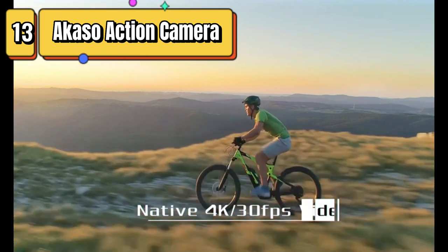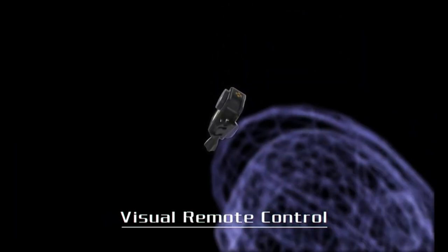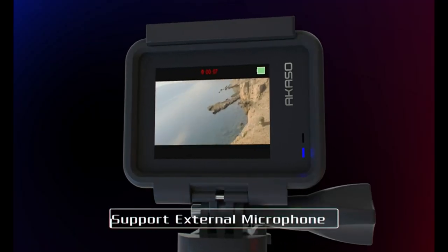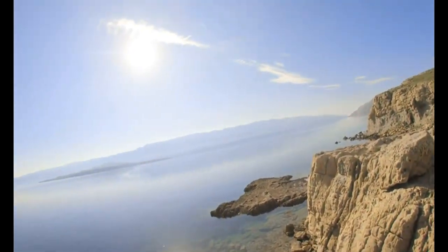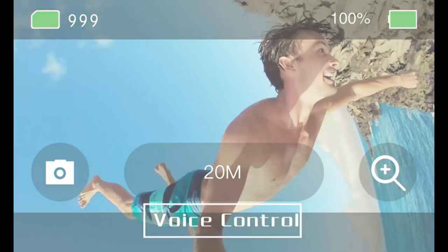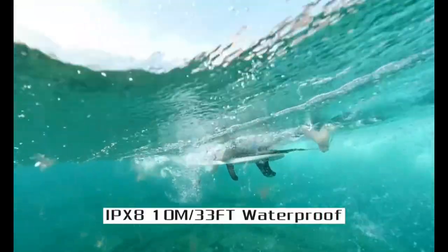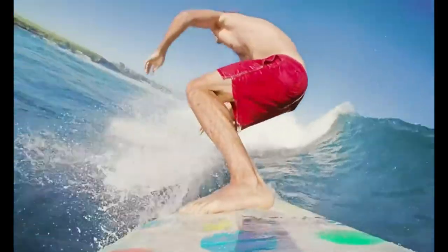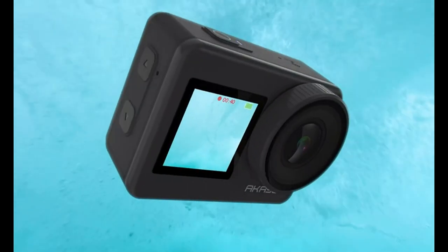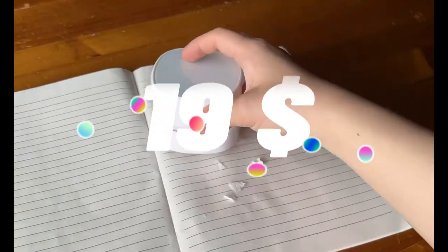Top 13 is a Wi-Fi enabled action camera that can record 4K video at 30 frames per second and capture 20-megapixel photos. It has a touchscreen display, is waterproof up to 33 feet, and includes electronic image stabilization 2.0 technology. It also supports external microphones and voice control, has a zoom function, and comes with two 1350mAh batteries. It is designed for outdoor and adventure enthusiasts.